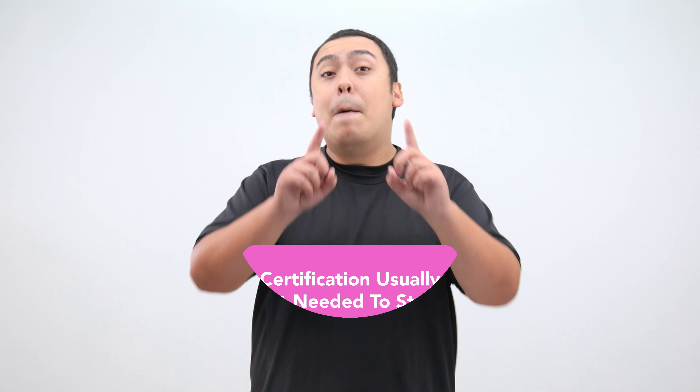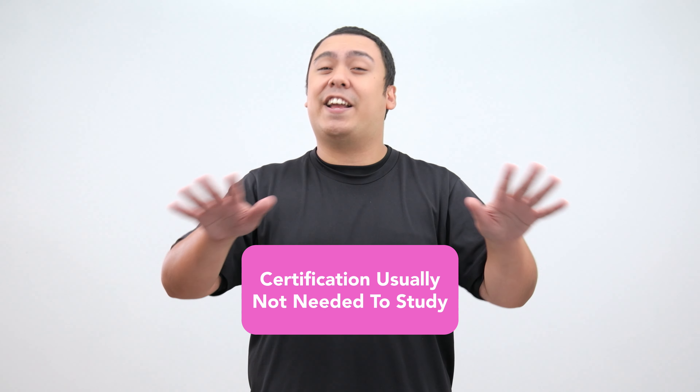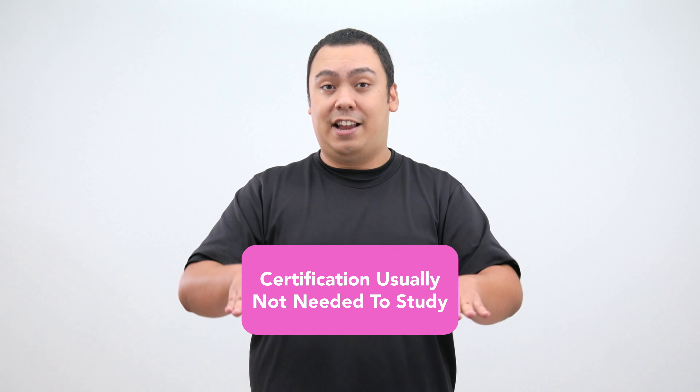Do you need to take the JLPT? Well, it depends. For studying in Japan, depending on your nationality and the quarter you start, you may need N5 or N4 certification. But in most cases, certification is not required to study. If you'd like to know whether or not you need the JLPT, inquire with Gaijin Pot Study and we'd be happy to help you.